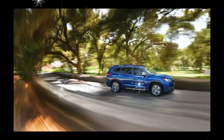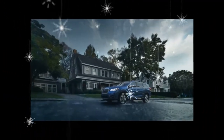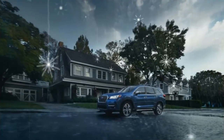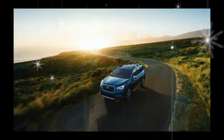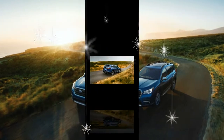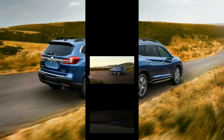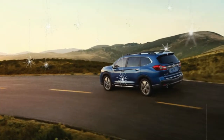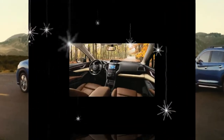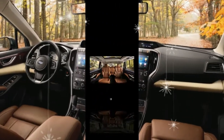Standard on every Ascent is Subaru's EyeSight suite of safety features, which includes automated emergency braking, adaptive cruise control, and lane departure warning. Additionally, all Ascent trims feature a touchscreen infotainment system with Apple CarPlay and Android Auto compatibility. The display measures 6.5 inches in the base Ascent but grows to 8.0 inches in the Premium, Limited, and Touring models.